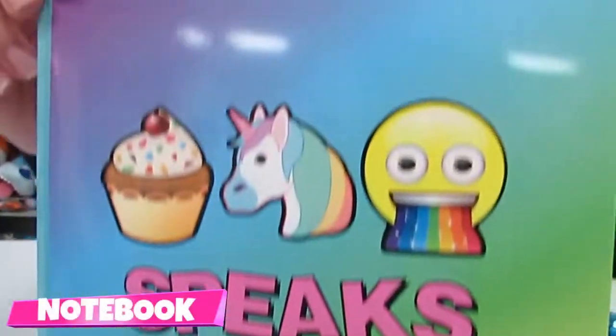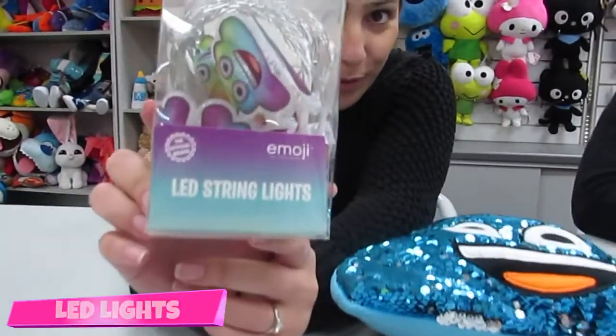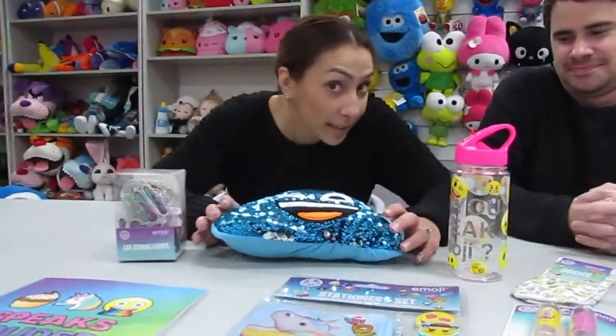Notebook. Emoji drink bottle. Rainbow Foo LED lights. Very sparkly body glitter and another sparkly object.